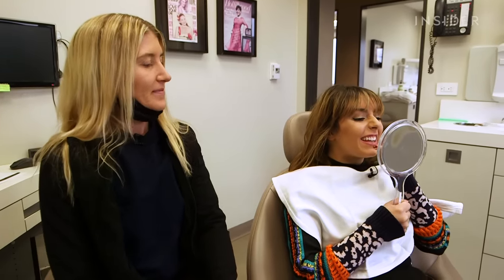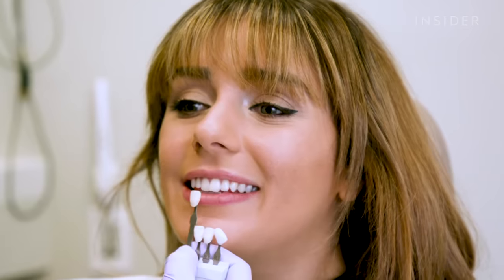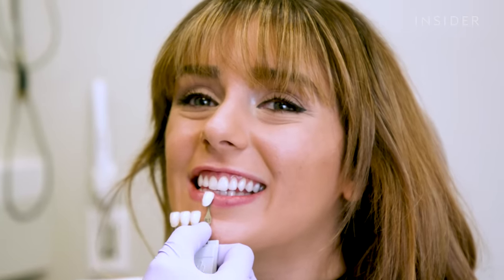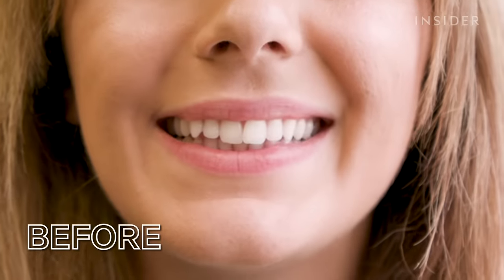The results were immediate — you couldn't see the little yellows I used to have around the rims of the teeth near the gum line. Megan said I got a beautiful result. Before, I was at shade BL4, and we dramatically increased it to BL1, which is the lightest shade possible. I just need to avoid dark-colored foods and liquids for 24 hours, and after that it's back to normal.